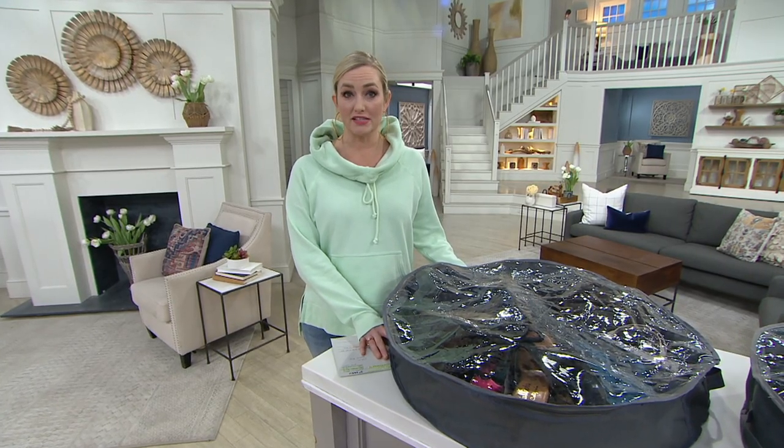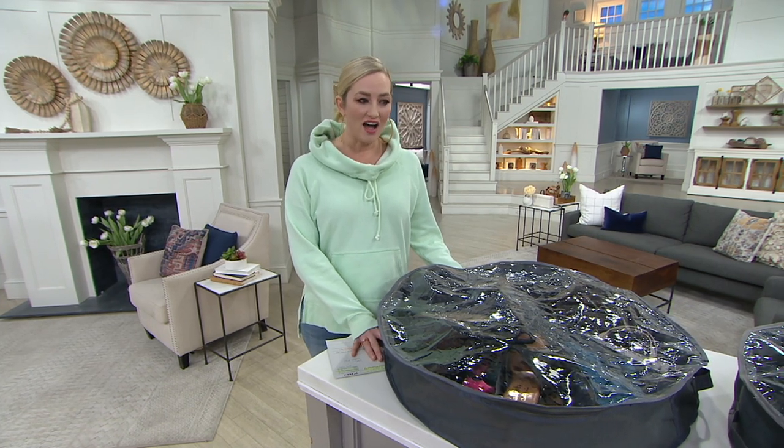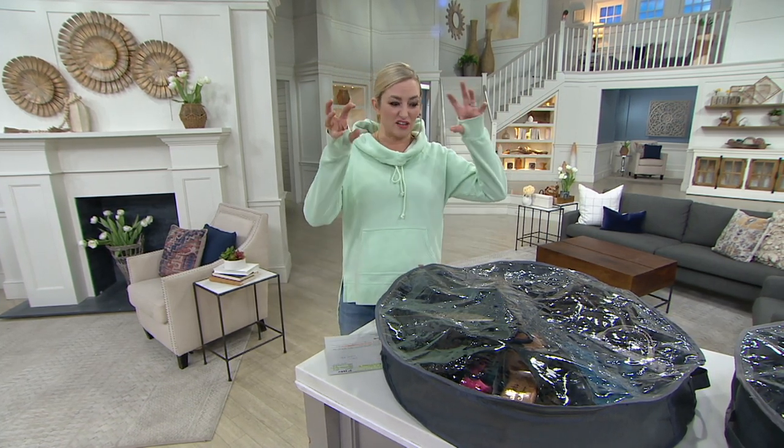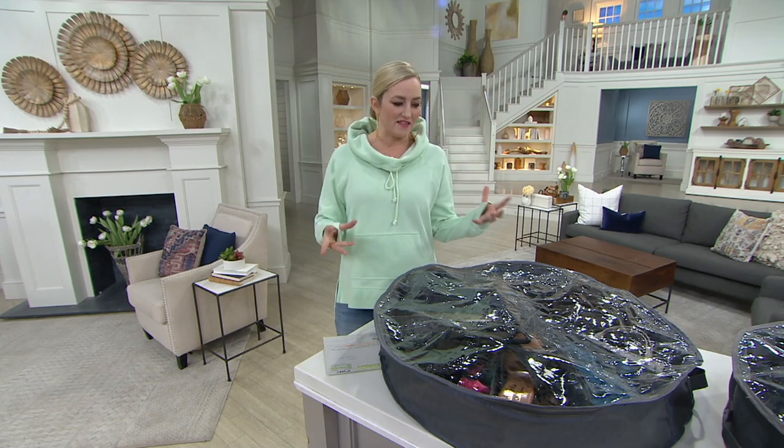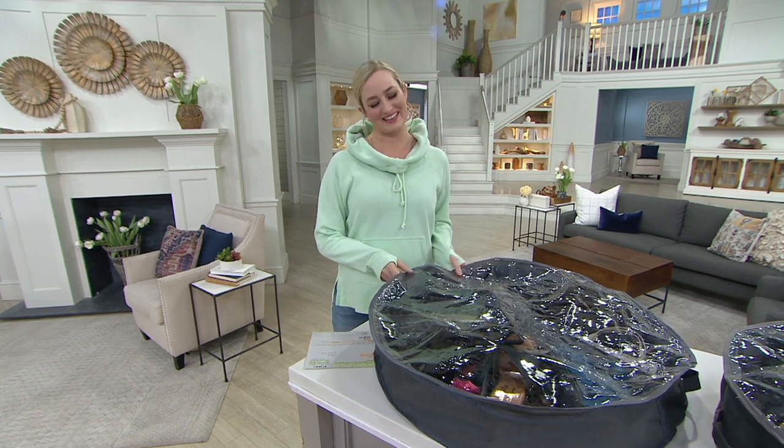After living in New York City in tiny, tiny apartments for over 20 years, I am all about using every single corner that you already have. And if I had only known about Shoe Go Round, I would have been able to expand my shoe collection at that time.